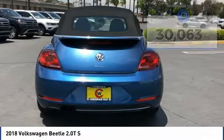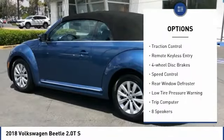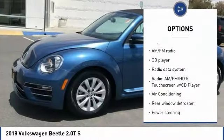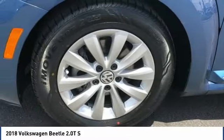Here are some of this vehicle's great options: electronic stability control, alloy wheels, brake assist, traction control, remote keyless entry, four-wheel disc brakes, speed control, rear window defroster, low tire pressure warning, and trip computer.